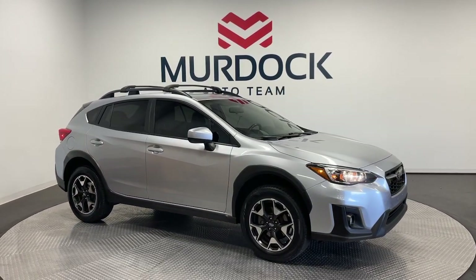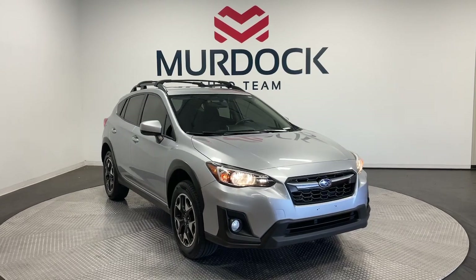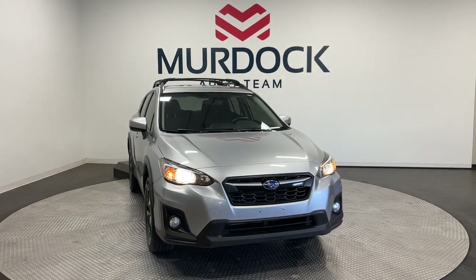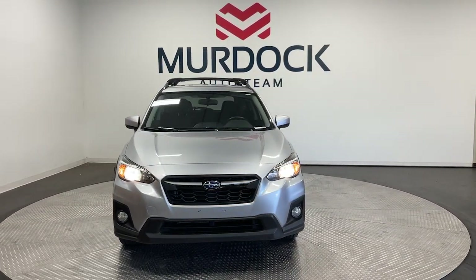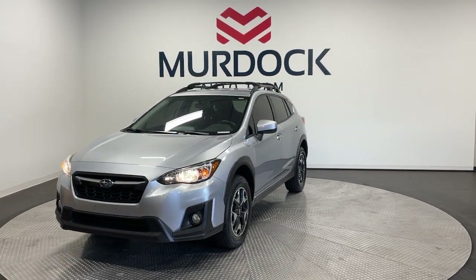Hop into the 2019 Subaru Crosstrek. This vehicle is an outstanding buy with fewer than 90,000 miles on the odometer. This affordable, fuel-efficient Crosstrek gives you all the features you need to keep up with your busy lifestyle.